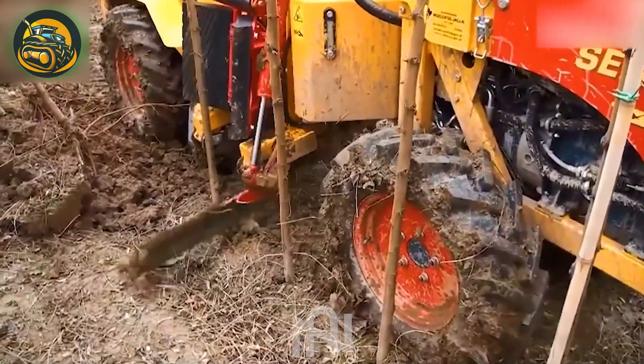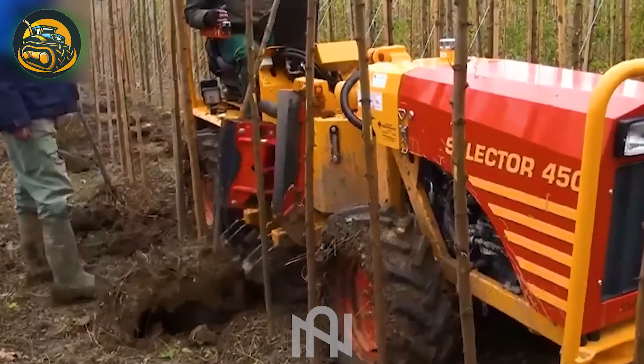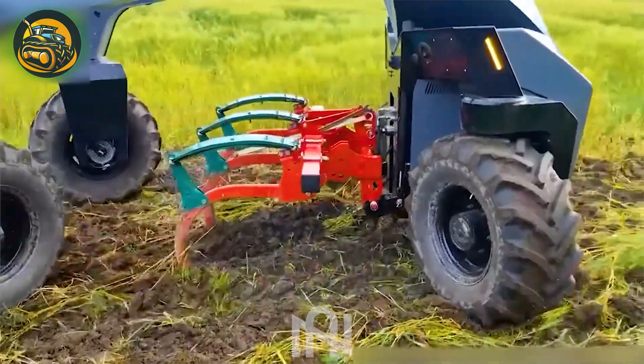What an amazing machine! This is the first time I've encountered such a peculiar device. Have you ever seen a machine like this before? Leave a comment down below.